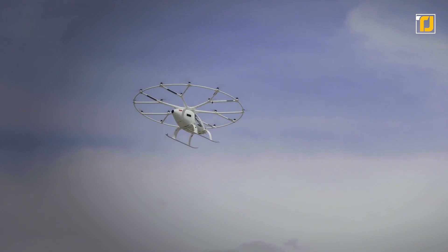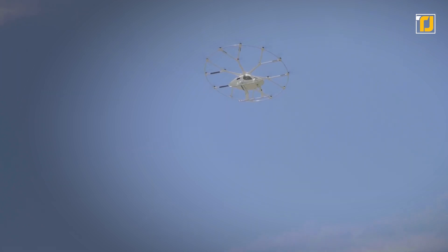It can fly up to 17 miles between charge cycles. Because of Intel's sponsorship, it's Dubai's first pick for its new and upcoming air taxi initiative.